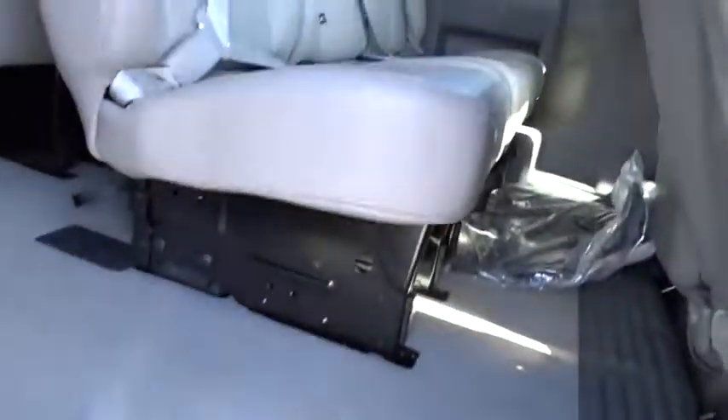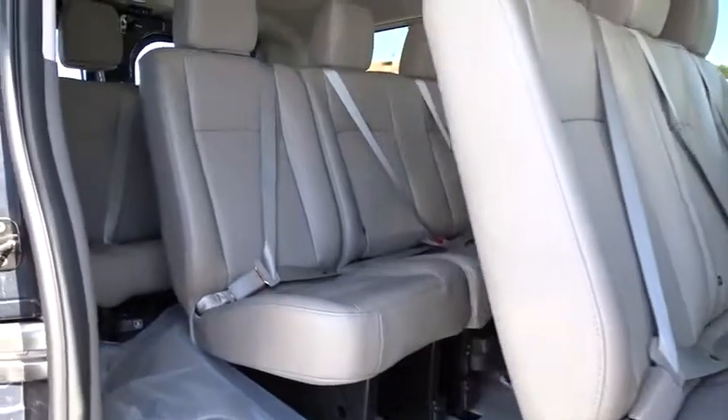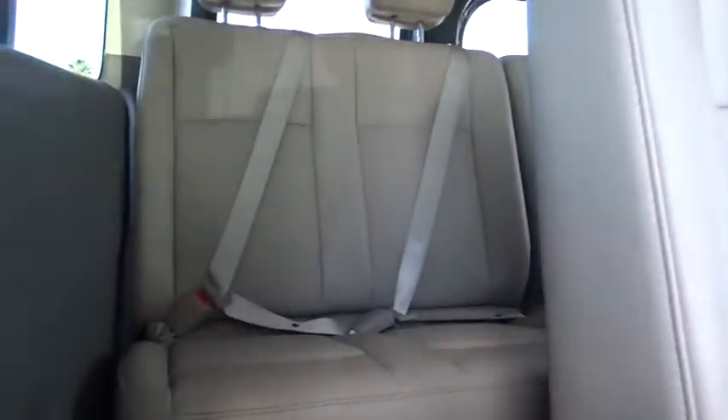Here are some of this vehicle's great options: anti-lock braking system, traction control, steering wheel audio controls, keyless entry, stability control, navigation system, backup camera, tow hitch, leather wrapped steering wheel, Bluetooth.